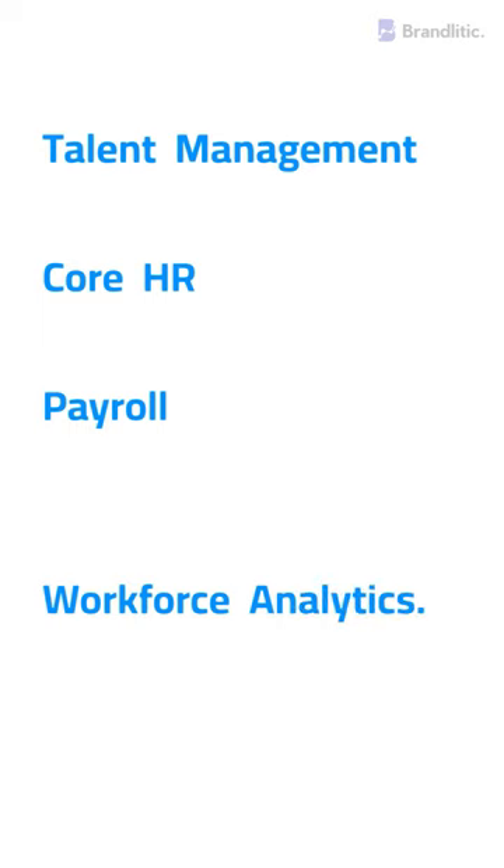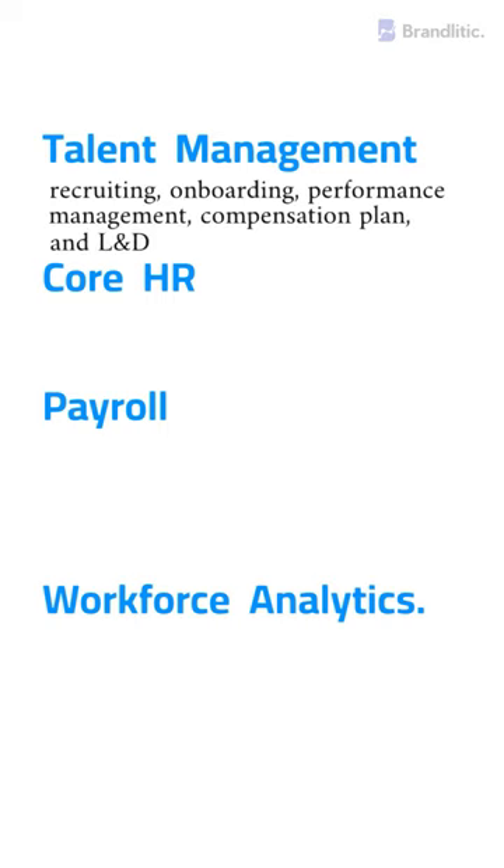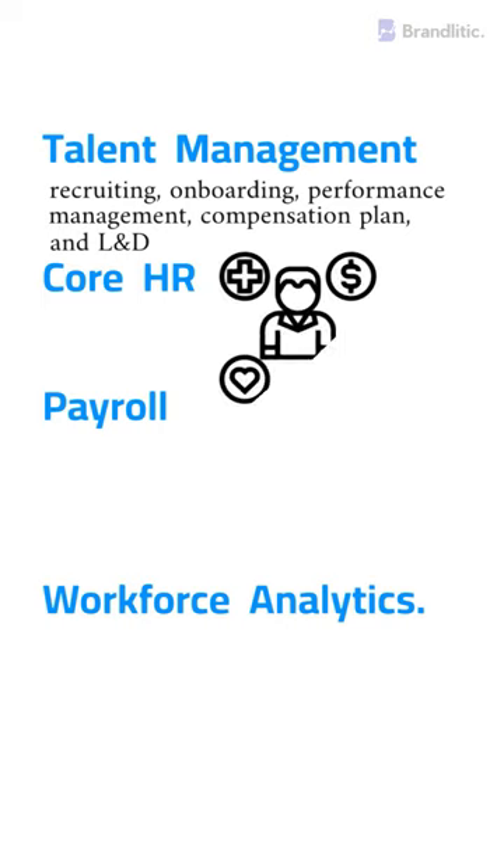Talent management offers features like recruiting, onboarding, performance management, compensation planning, and learning and development. Core HR functionality includes employee data management, benefits administration, and compliance reporting.